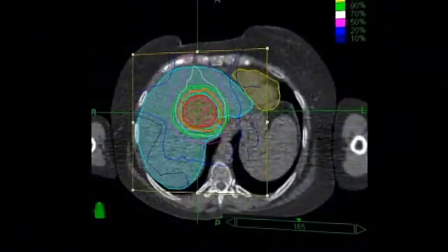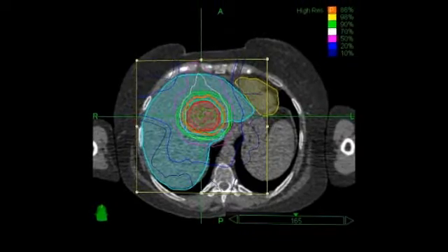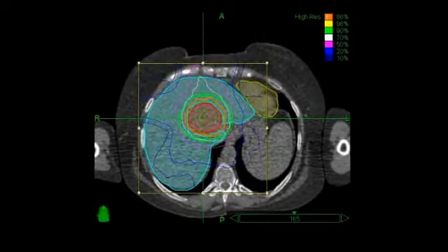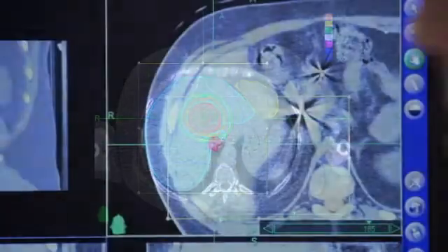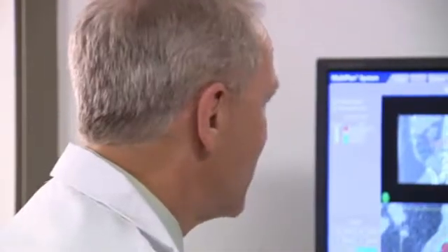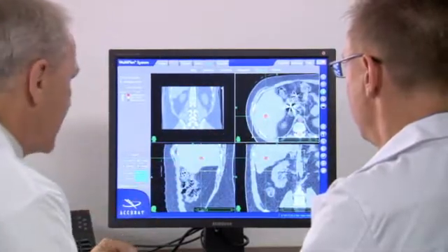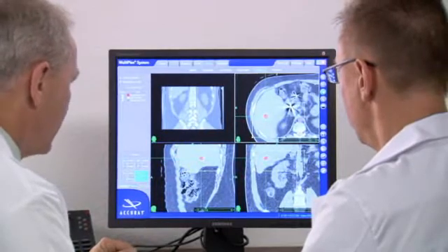During treatment planning, your relevant CT, MRI, or PET scan data will be downloaded into the CyberKnife system's treatment planning software. Your medical team will determine the size of the area being targeted by radiation, the radiation dose, and will identify critical structures such as your spinal cord or vital organs where radiation should be minimized.